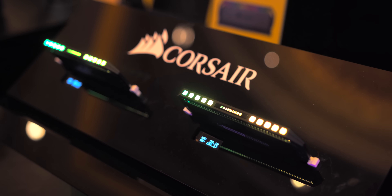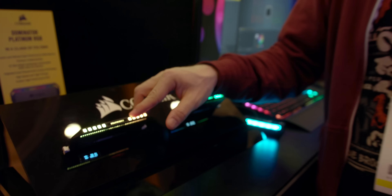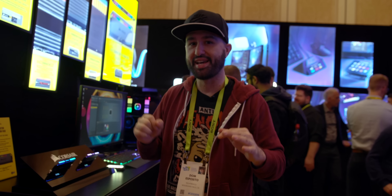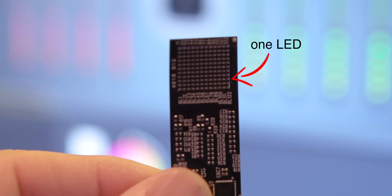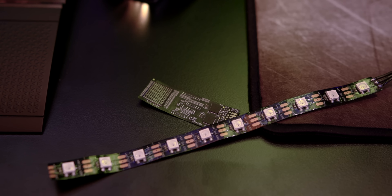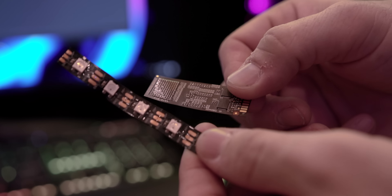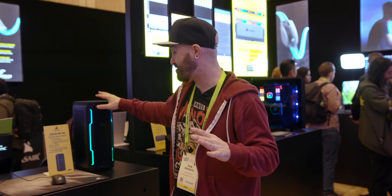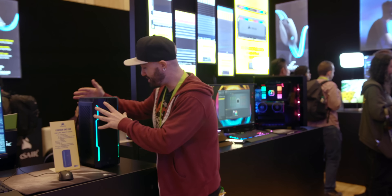This right here is the Corsair Dominator Platinum RGB, and of course, like the name suggests, it has full RGB on the top. But what's really cool is that it features Corsair's new Capellix LEDs, which are tiny in comparison to your standard LEDs found on an LED strip, making it possible to get such vivid and bright colors inside of this RAM.